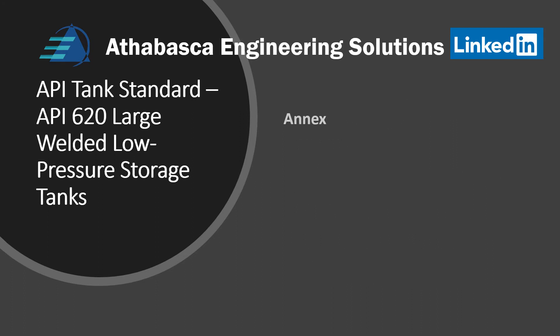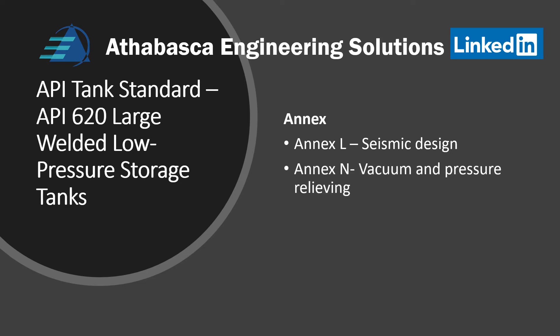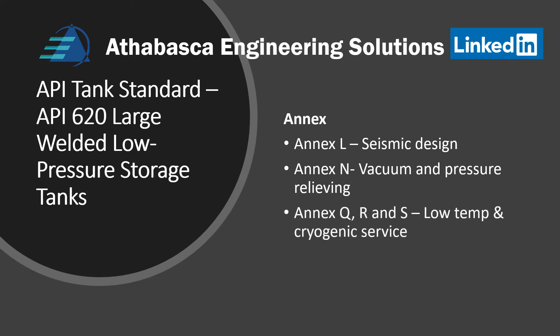A few interesting aspects about the annexes found at the end of API 620. Annex L has to do with the design of seismic. Annex N covers vacuum and pressure design relieving procedures. Annexes Q, R, and S have to do with cryogenic and low temperature applications.